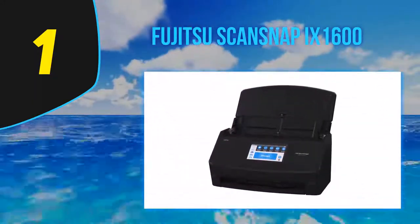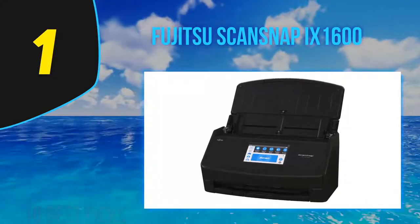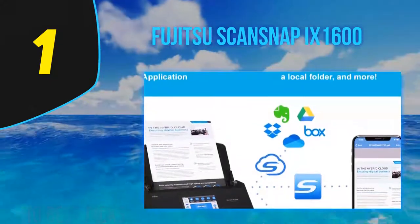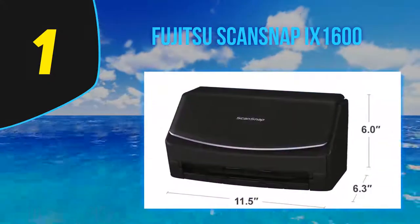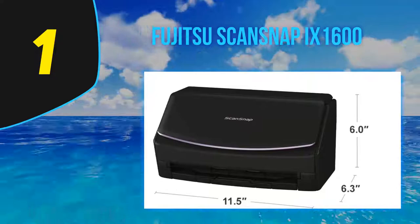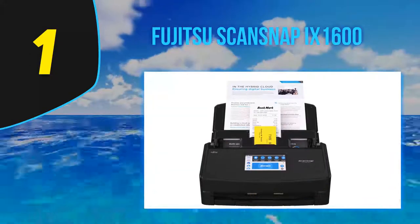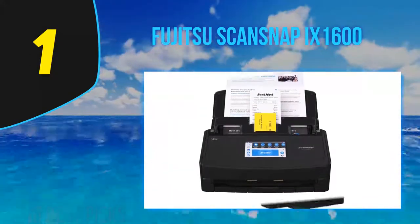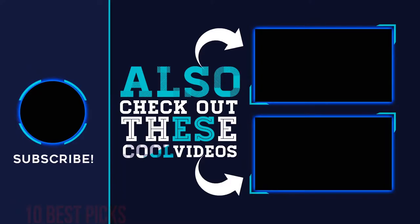Fujitsu is launching the ScanSnap iX-1600 and iX-1400 together. The iX-1400 is slightly slower and lacks the intuitive color touch screen and a few other features, though the iX-1600 costs $100 more and is a better value overall. The iX-1600 comes with a 50-sheet single-pass automatic document feeder — a 50-sheet ADF is standard for scanners in this price range. When you extend the trays, these machines increase in length by three times or more, so make sure your intended location can accommodate the scanner unfolded. For more information and pricing, check out the product links in the description underneath the video.